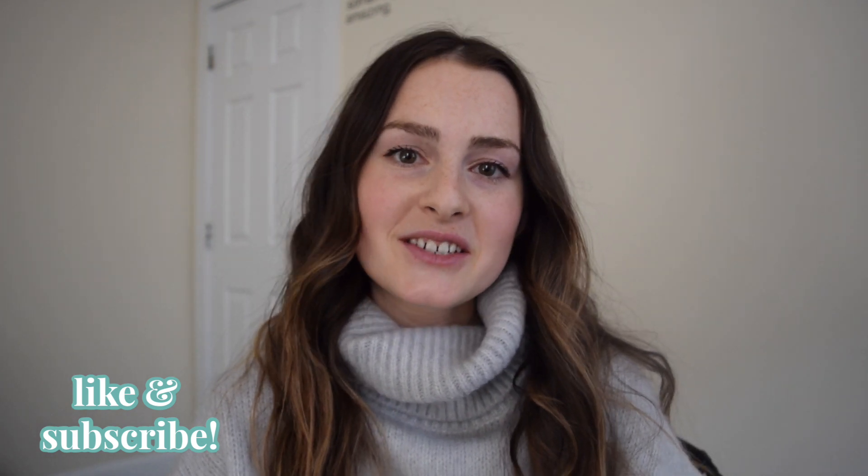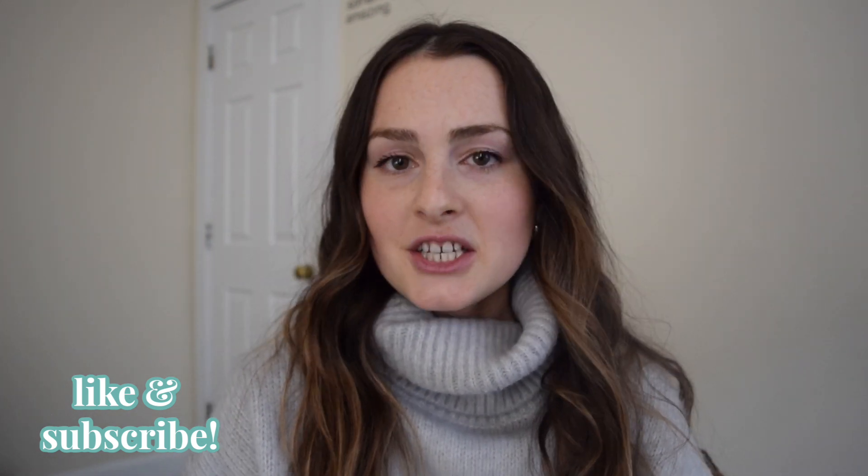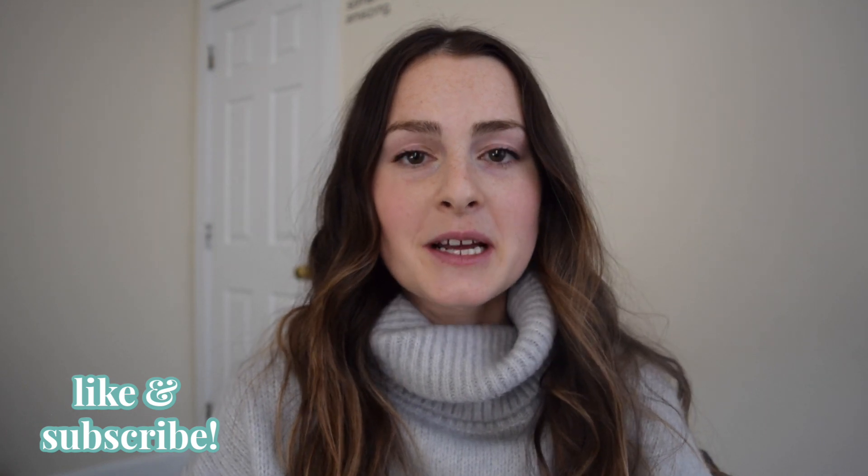I'll be releasing new videos every Sunday at 11 a.m. Eastern Standard Time, as well as guided meditations and guided yoga flows coming soon. Be sure to like and subscribe so you stay updated, and we'll see you next time.